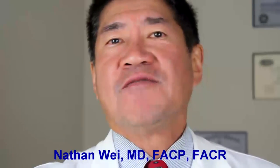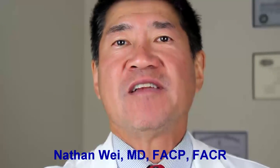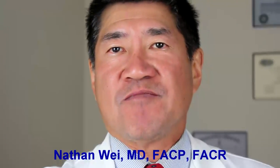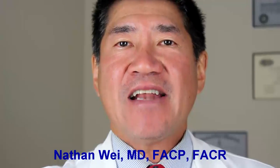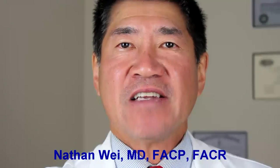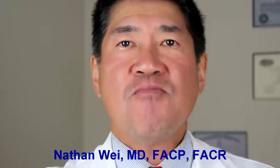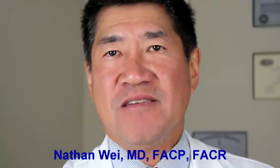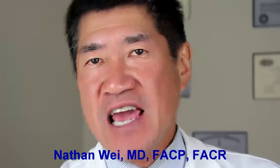A total of 676,000 knee replacement procedures were performed in 2011. That number is expected to increase to more than 3.48 million by the year 2030. This has been fueled by an active and aging baby boomer population.